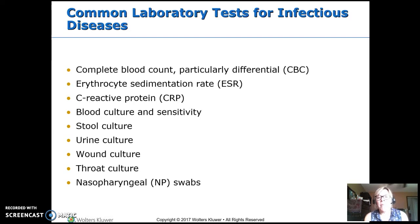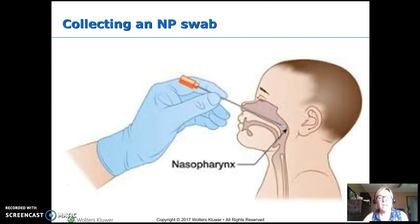NP swabs — we do a lot of these at Valley Children's for flu, RSV, and different respiratory infections. Remember you're going in nasopharyngeal. It is not the mucus up here in the nose; it's the mucus way back nasopharyngeal, which is just above the throat, the oral pharynx.